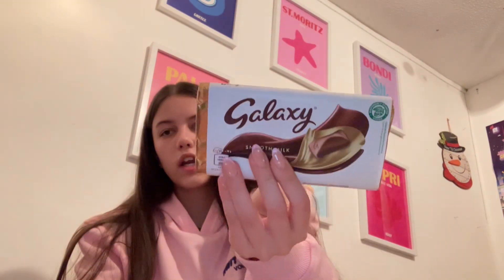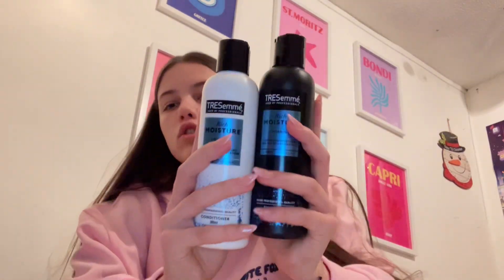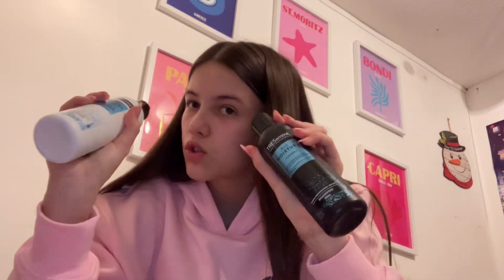Next I got some jelly bean Millions which I'm really excited to eat. I got some more chocolate, some sweets — I've got a lot in that bag — and some Poppets.